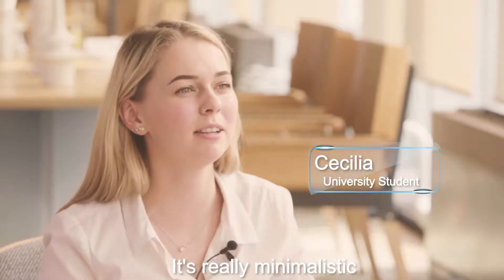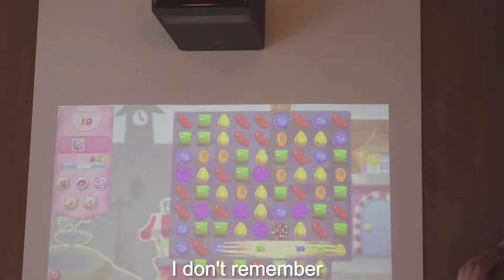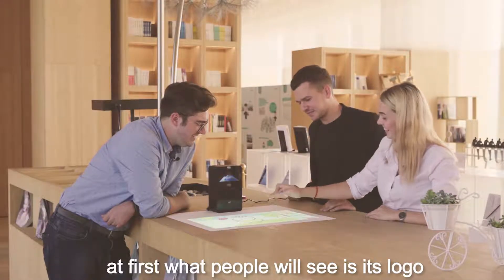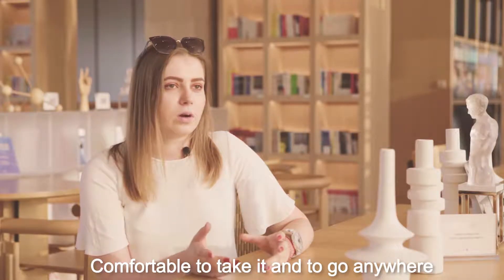It's really minimalism. I like not a lot of buttons — like three or four, I don't remember. It's easy to use. It's amazing for me. I think the first thing people will see is the logo. It's comfortable to take it and go anywhere.